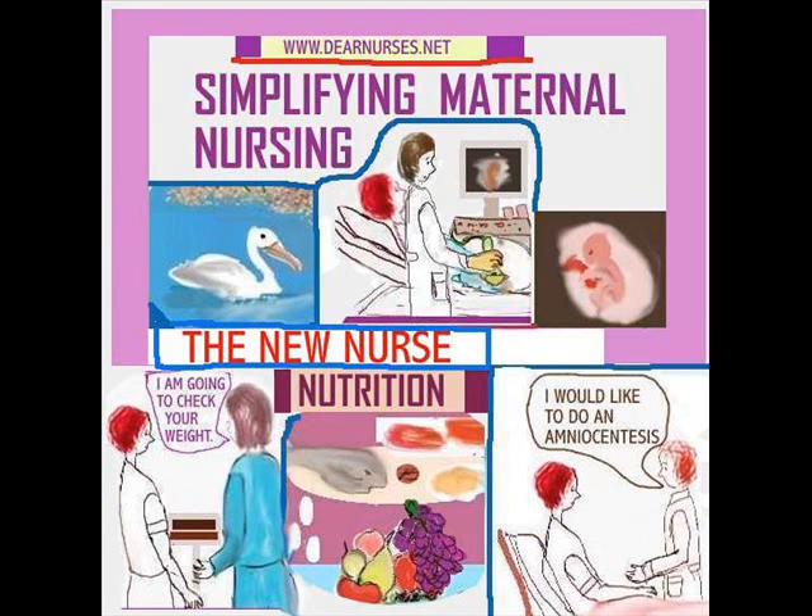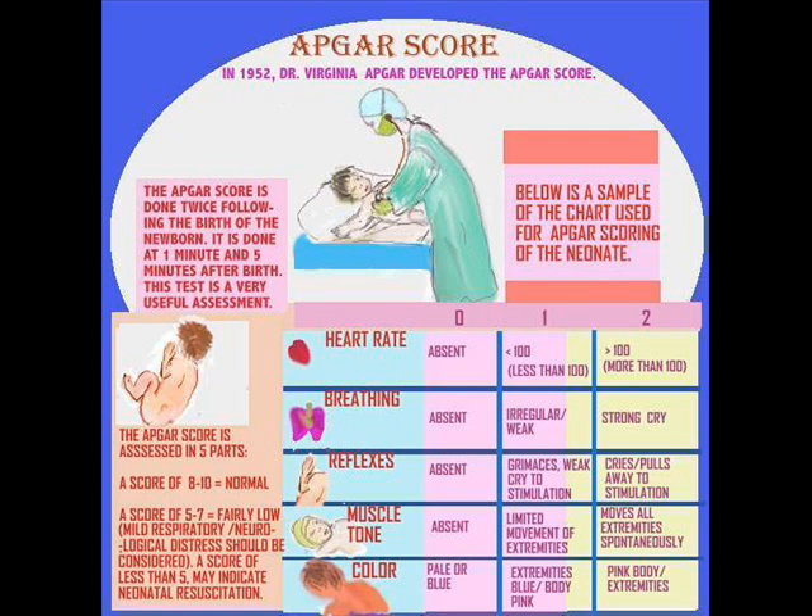Hi everyone. Just to let the new nurse know that we have available 'Simplifying Maternal Nursing,' and this can be found at dearnurses.net, intended to help the new nurse familiarize herself with maternal issues. I just gave you a couple of samples of what you would expect to find.